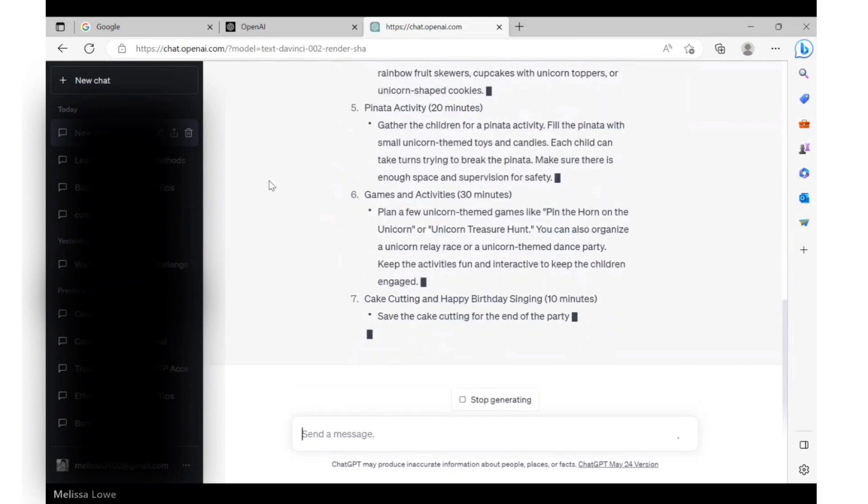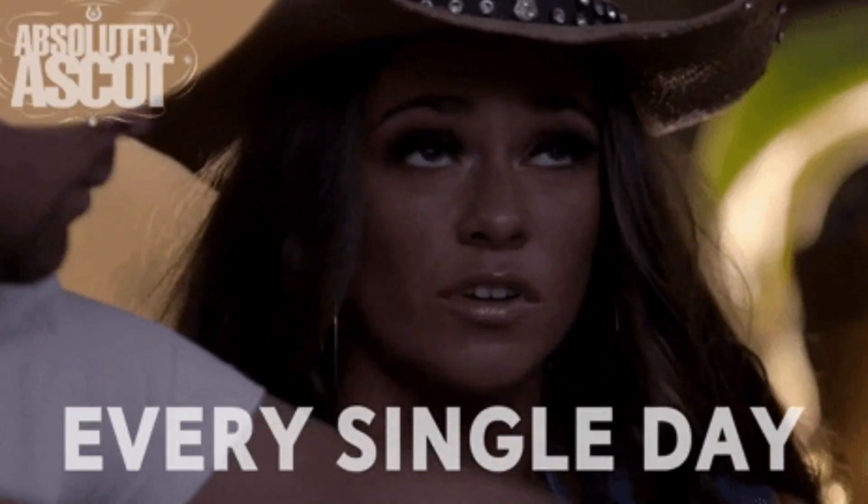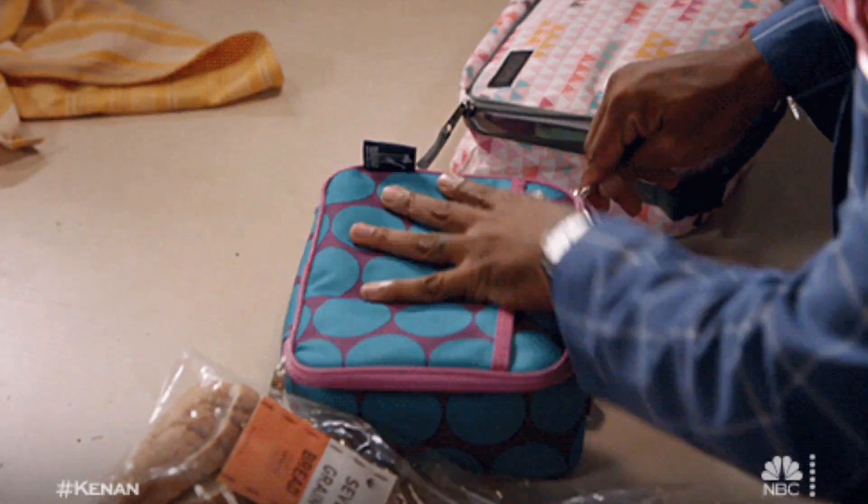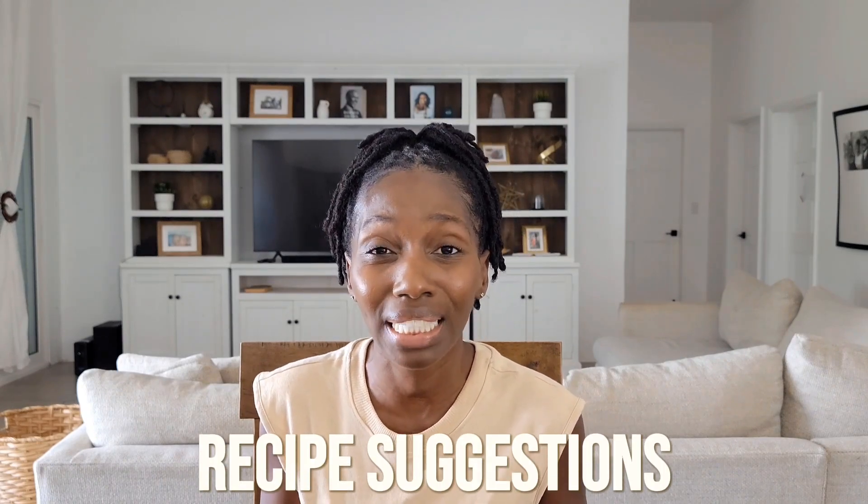Birthdays are a one and done kind of event, but what about things that are actually recurring? One daily struggle and annoyance for moms is figuring out what everybody's going to eat today. I don't think I've ever had a client or a friend who has mastered the art of meal planning. Enter ChatGPT. It can do the basics like offering up meal ideas and recipe suggestions, but I want you to think bigger.